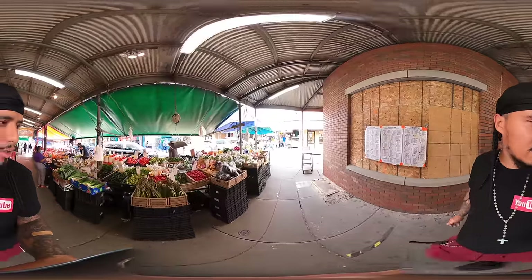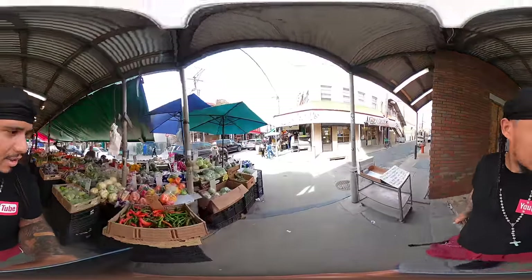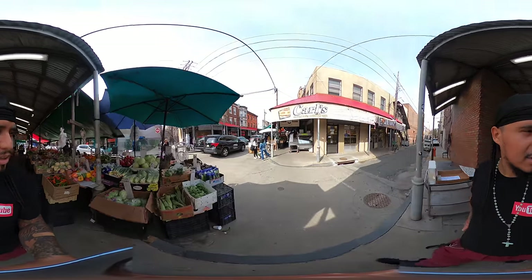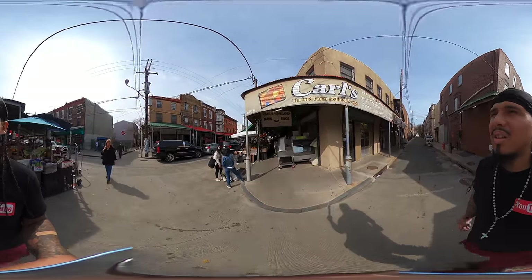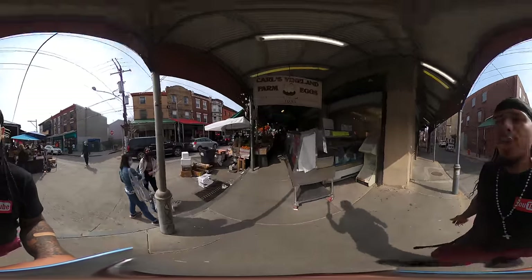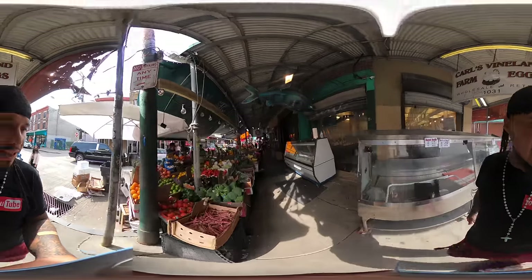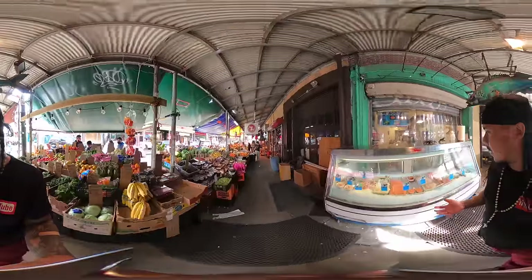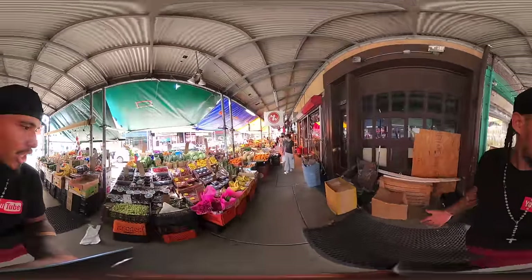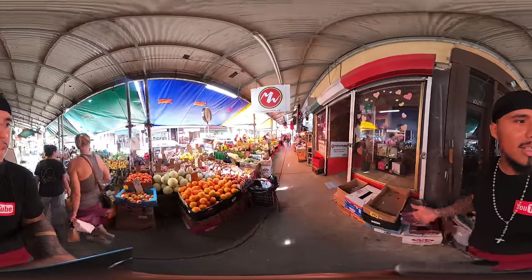Peppers, jalapeños, broccoli, carrots, lettuce, romaine lettuce, pineapples. I think I saw asparagus — I like asparagus when it's well done. Tomatoes, swordfish, salmon, chickpeas, sweet oranges, cantaloupes, corn.